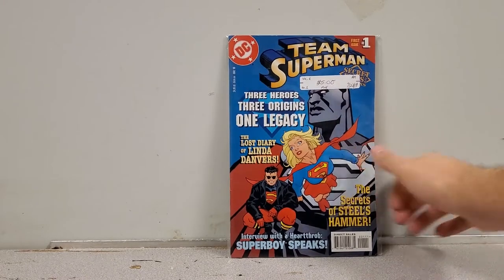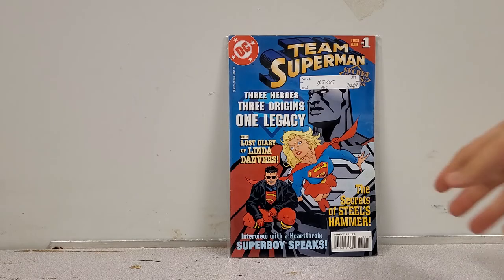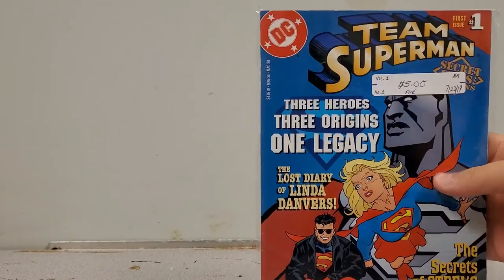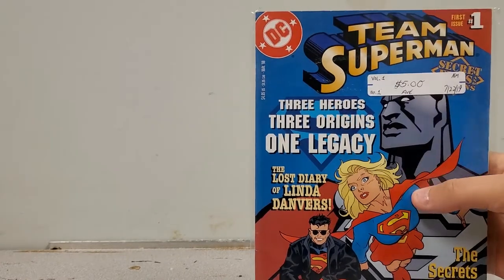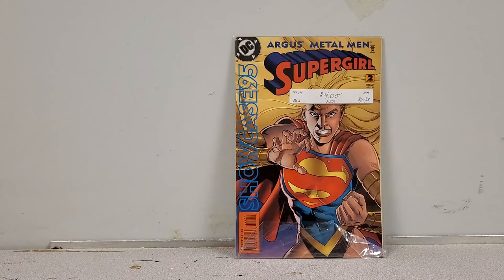We have Team Superman number 1 — never heard of it before, but Supergirl's on the cover so I said why not. You can tell the era because it even says 'the lost diary of Linda Danvers,' which is what they called her during this time frame. Interested in giving that a read. And I was looking for this: Showcase number 95, issue 2 of 12, with Supergirl — a really cool, badass cover, so that's PC.